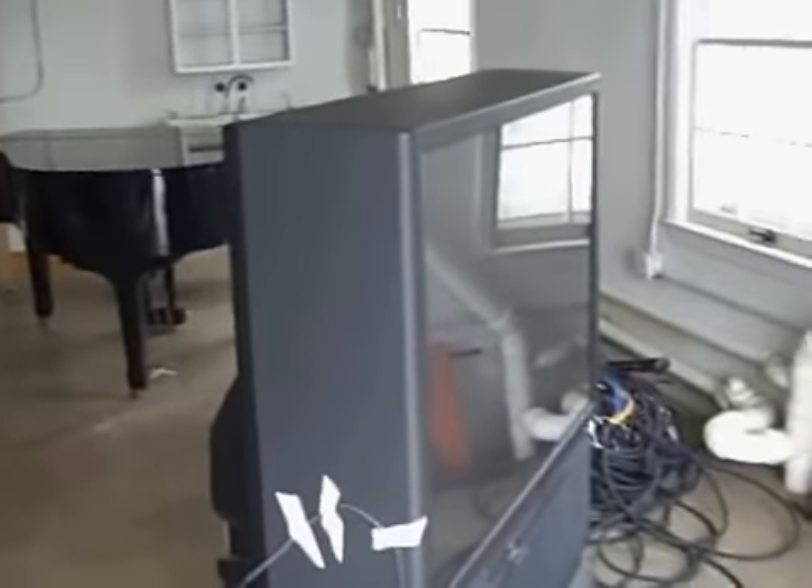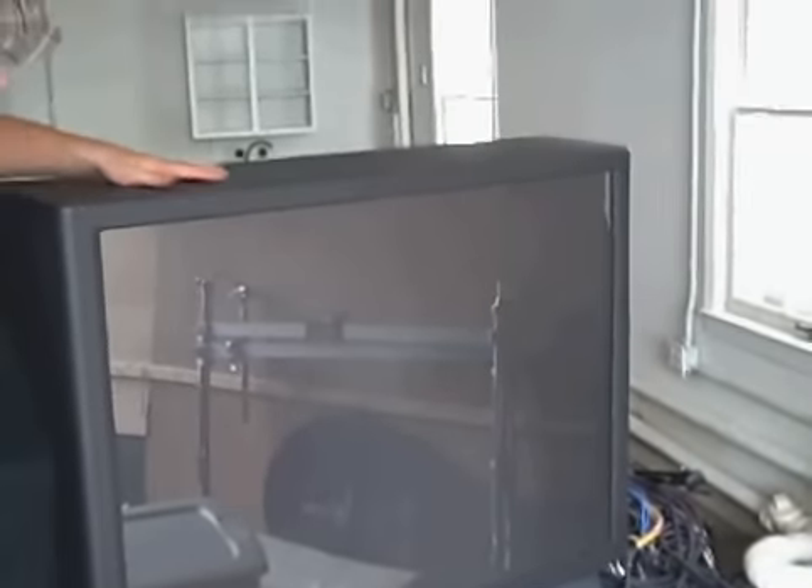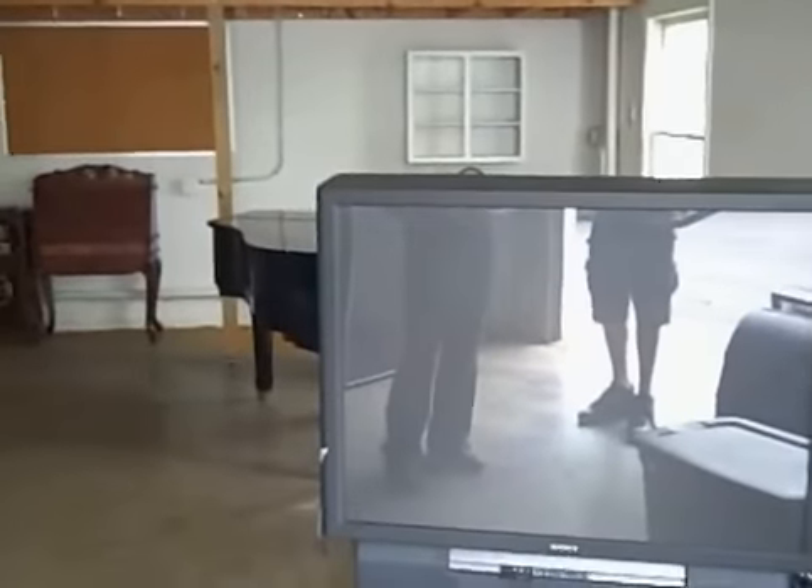Tell me about this TV — you were mentioning something interesting earlier about what it would be used for. The whole idea started out because we didn't want to carry it upstairs, and I was going to put in video monitoring to connect the rooms. So this will give the drummer the experience as he plays of being with the musicians in the other room — I feel close, I can see them, I can smell them. Quite innovative, I'm attracted to them.